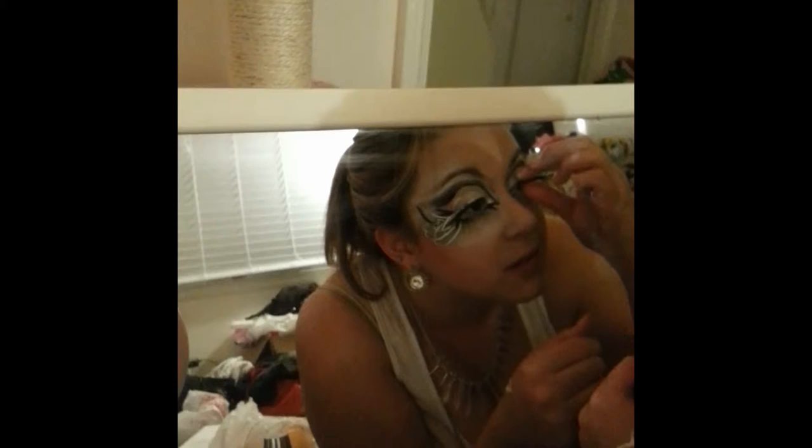And look at Larissa. Look at her snow fairy face. I'm not done! It's the process, guys. And I have been failing, but hopefully it will get better. Check out Larissa's eyelashes — this is insane. She made them herself. What? Crazy.